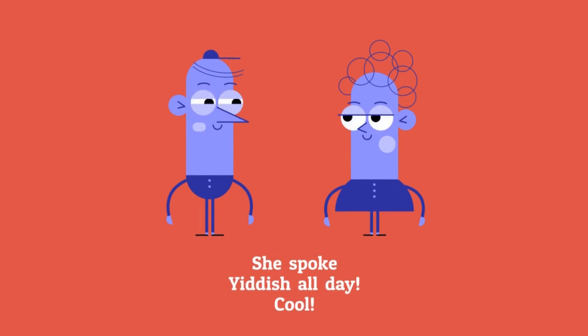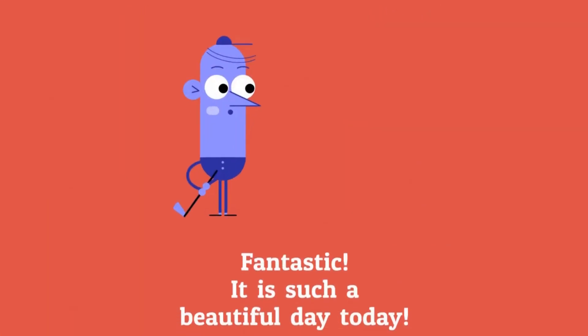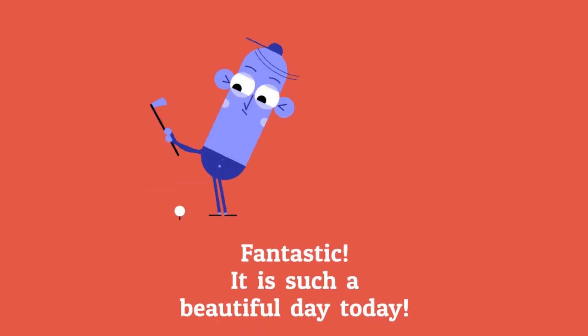She spoke Yiddish all day! Cool! Fantastic! It is such a beautiful day today!